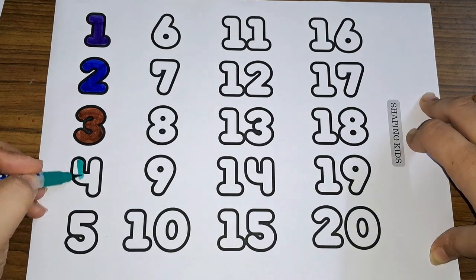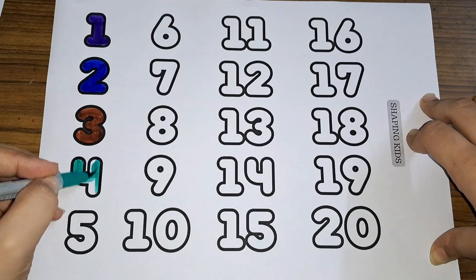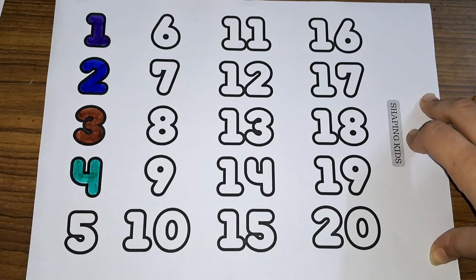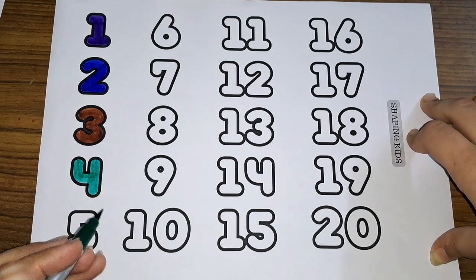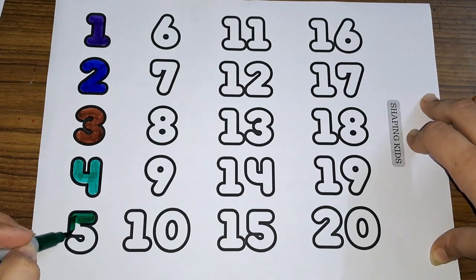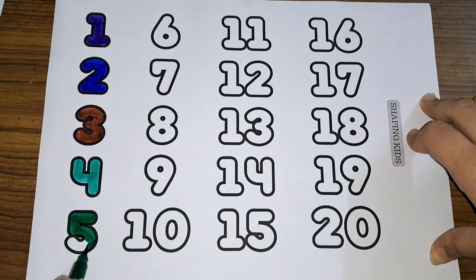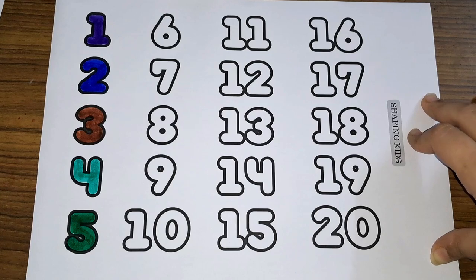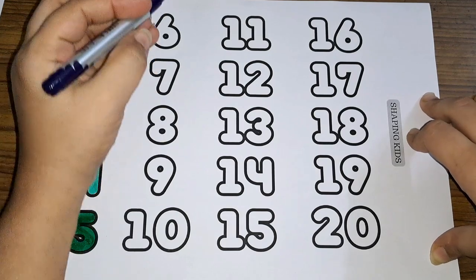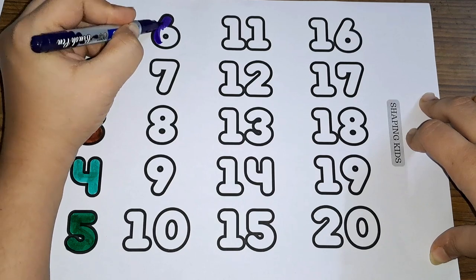Four, number four. Five, number five. Six, number six.